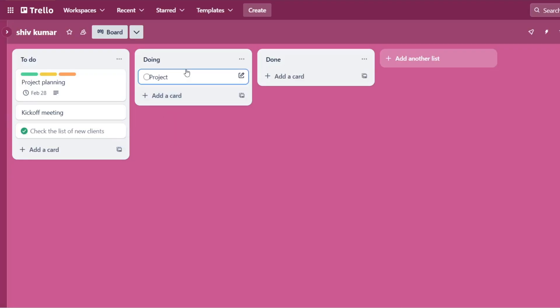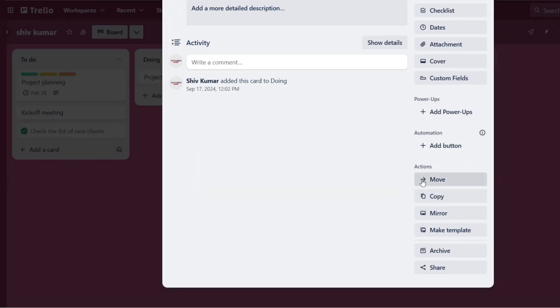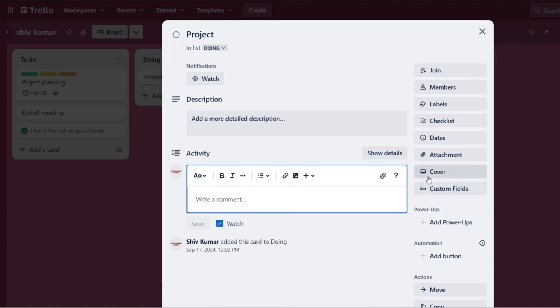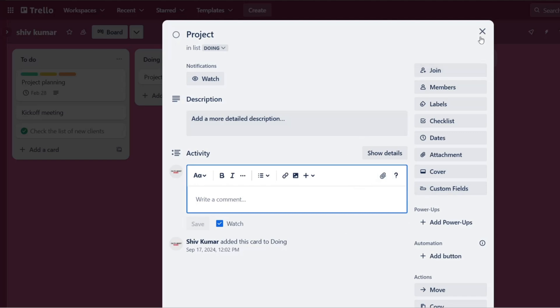Trello takes the crown for ease of use. Its drag-and-drop interface, straightforward card-based system, and minimal onboarding requirements make it the most accessible tool for individuals and teams wanting to get started quickly without a steep learning curve.